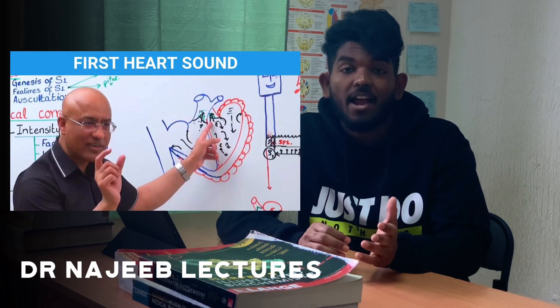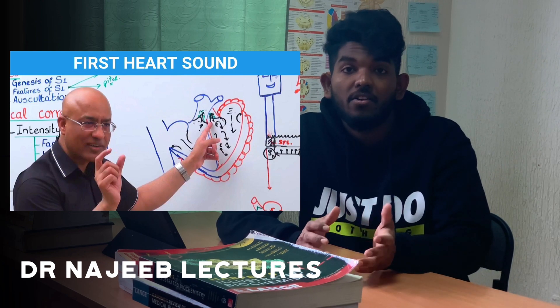As we all are becoming more tech-savvy, online subscriptions are feasible as they are easier to carry and one can go through revisions within a short period of time. For building up your basics, I would like to suggest Dr. Najeeb's Lectures, as they have great illustrations and provide a good learning platform.